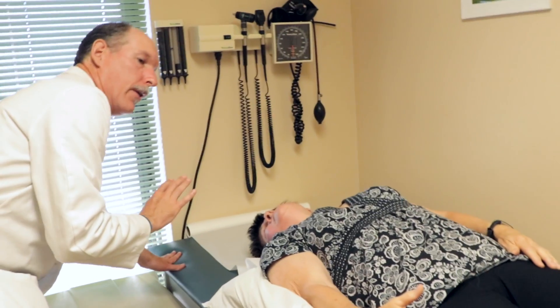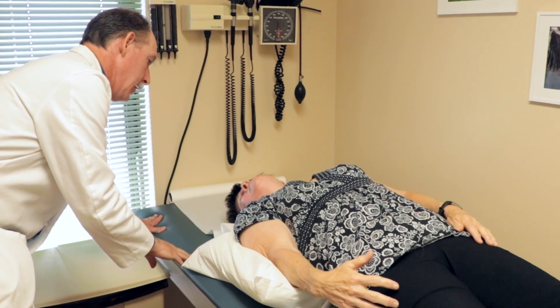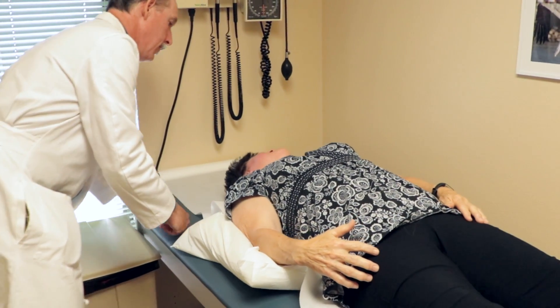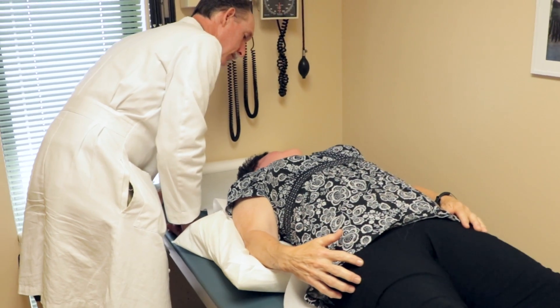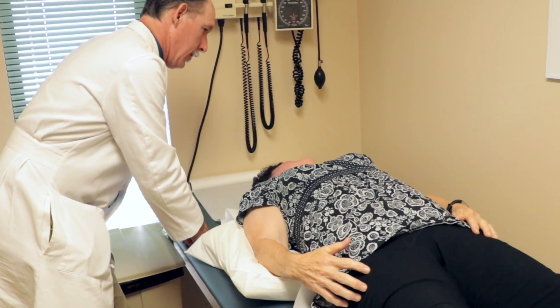For the Epley maneuver, I need you to carefully turn your head to the other side — slowly. How does that feel? Doesn't feel bad? Okay, we're going to have you stay here for about 30 seconds.